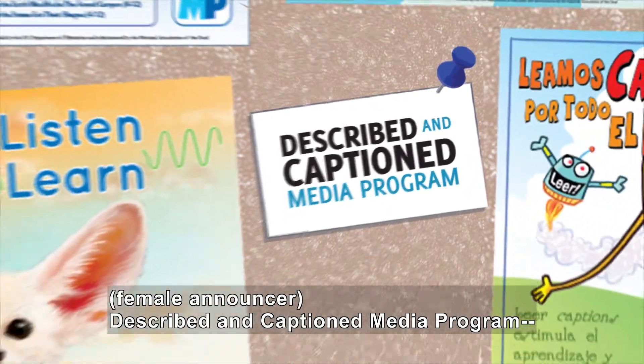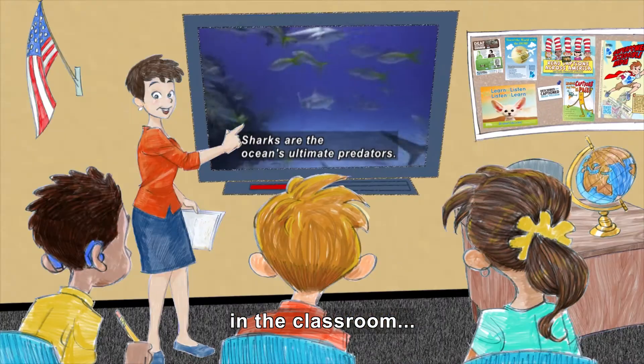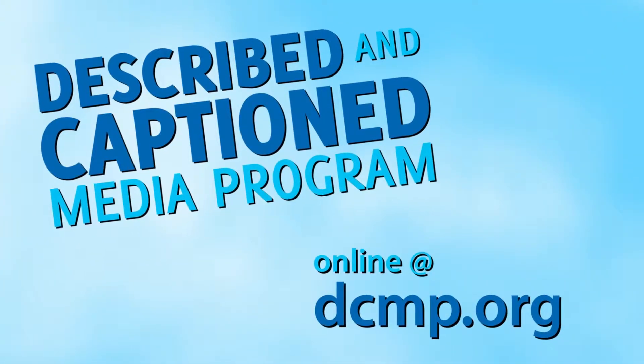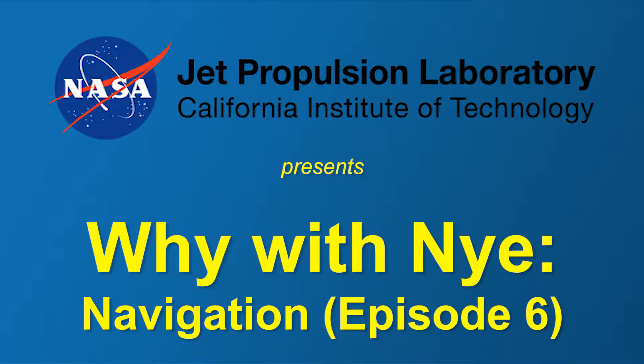Described and Captioned Media Program — in the classroom and on the go. DCMP.org. NASA Jet Propulsion Lab presents Why with Nye? Navigation, Episode 6.